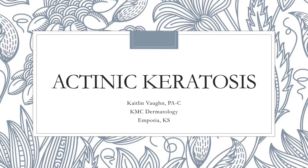Hello, my name is Caitlin Vaughn, and I am a physician assistant at KMC Dermatology in Emporia, Kansas. Today I'm talking about actinic keratoses.